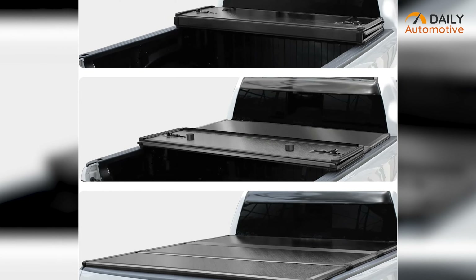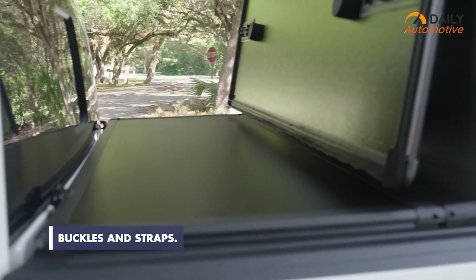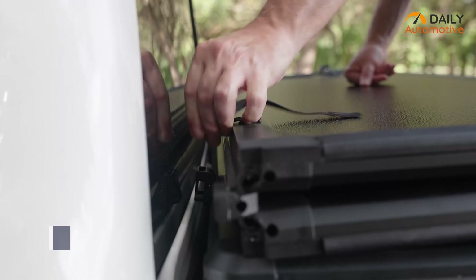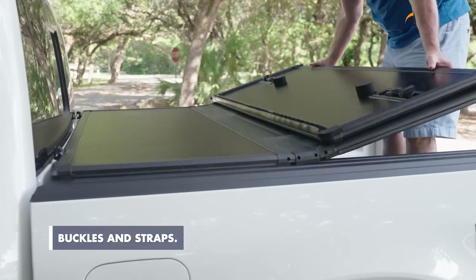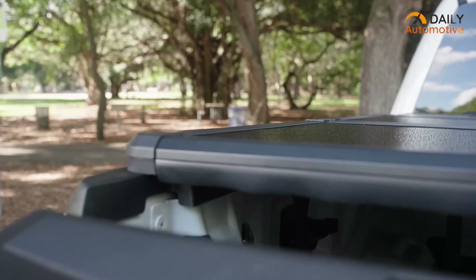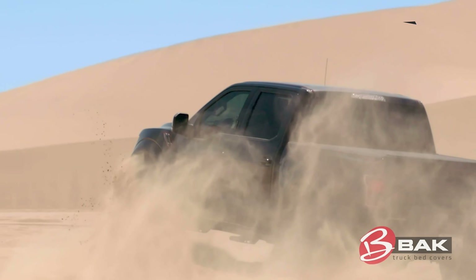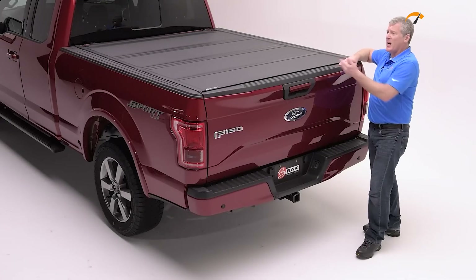To make the installation process easier, it comes with built-in buckles and straps. Once you're done installing, you can also remove the entire thing easily just by loosening the front jaw grip clamps. Most importantly, you won't need any additional tools in order to remove or set this hard shell folding truck bed tonneau cover. Check out this amazing hard folding tonneau cover if you want to ensure additional safety for the back of your truck.